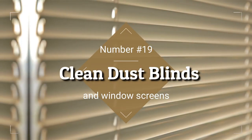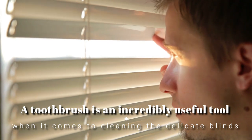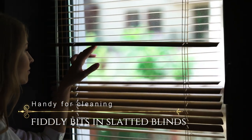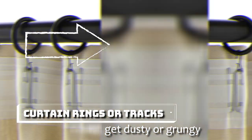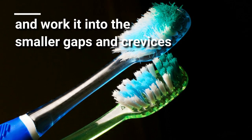19. Dust Blinds or Window Screens. A toothbrush is an incredibly useful tool when it comes to cleaning the delicate blinds in your home. It's particularly handy for cleaning fiddly bits in slatted blinds or even curtain rings or tracks, which can easily get dusty or grungy. Just slide your toothbrush across to get rid of dust and work it into the smaller gaps and crevices.